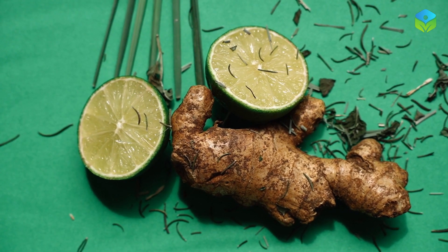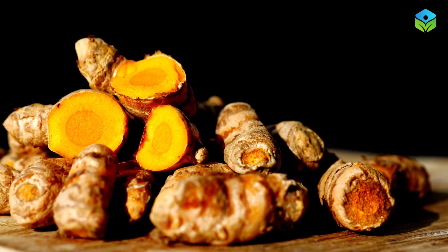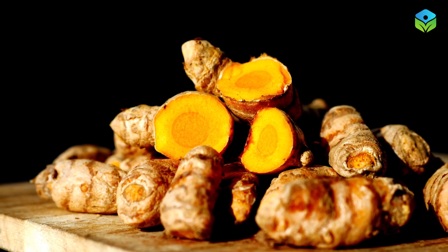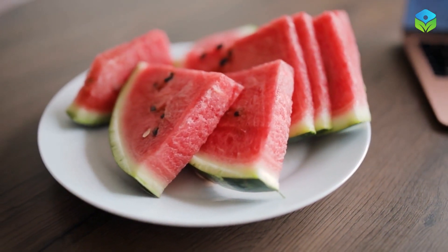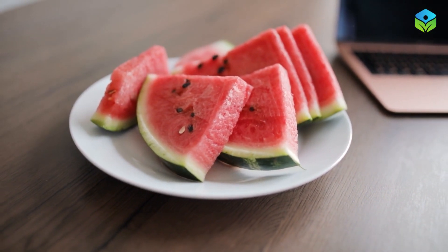Spice things up with ginger and turmeric. These anti-inflammatory spices can help reduce blood clotting and improve circulation. Consider adding them to your teas, soups, or smoothies for a tasty and beneficial kick.